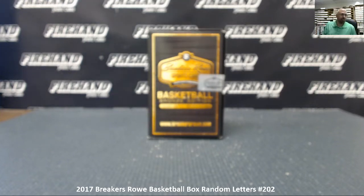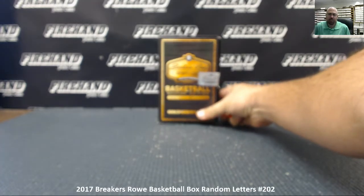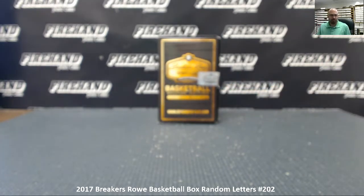All right guys, we're doing a 2017 Breakers Row basketball box — this is a random letters box, number 202, 17 total spots in the break. Thank you everybody for watching and joining. We're going to randomize the list of participants and letters. Good luck.